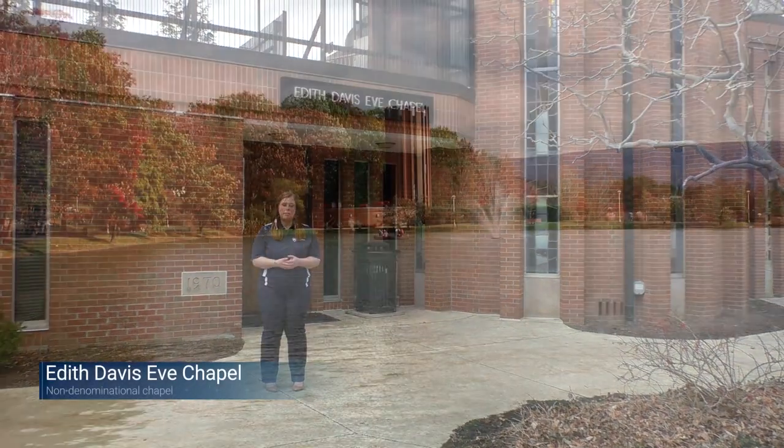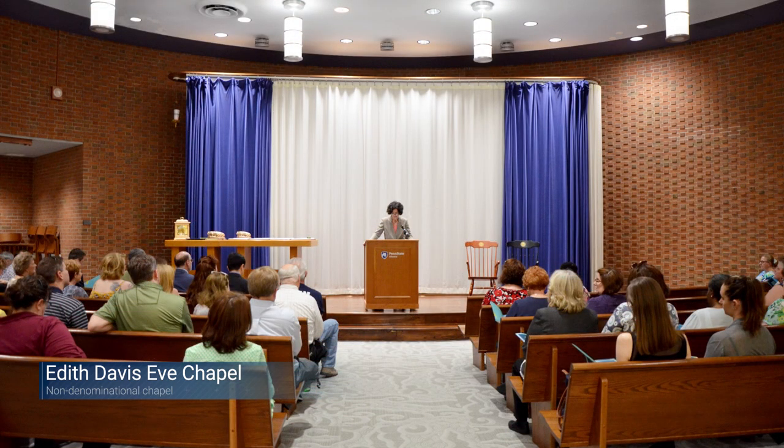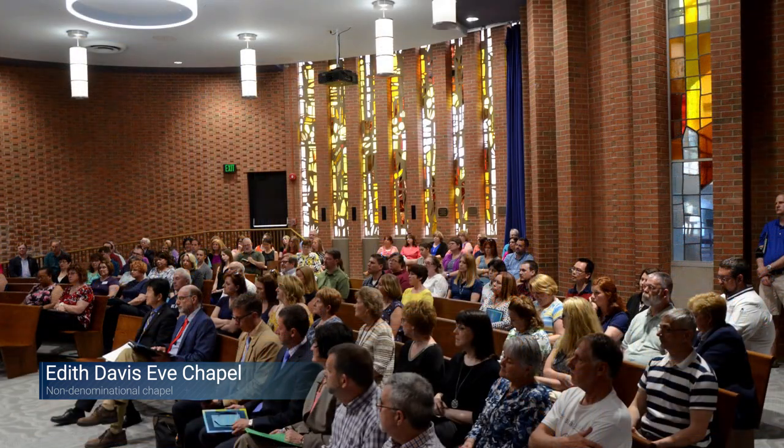This is our Edith Davis Eve Chapel. It is non-denominational, so regardless of what kind of faith you choose to practice, you are welcome to come in here. There are also multiple student organizations on campus that are religiously based that you are welcome to explore and join.